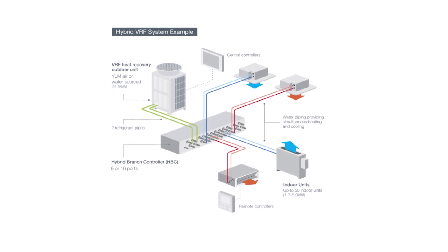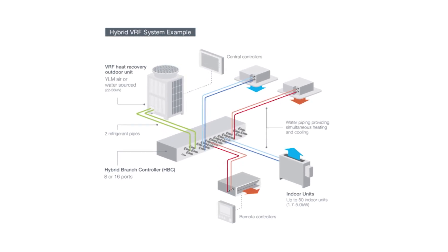HVRF is a unique product. It's the only one in the world that can do simultaneous heating and cooling by using refrigerant from the outdoor unit to the HPC, and water from the HPC to the indoor units, providing full cooling and heating simultaneously. There's nothing else like it on the market.